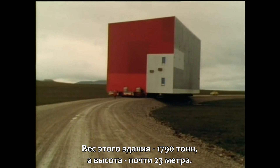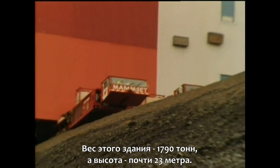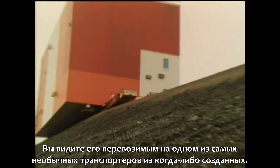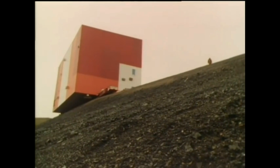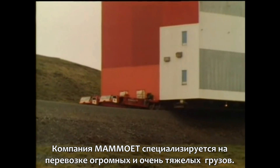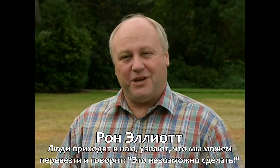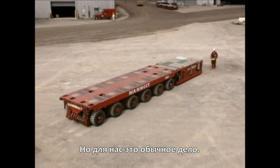This building weighs 1,790 tons and is 75 feet high. It's sitting on top of one of the most unusual trucks ever built. The Mehmet company specializes in transporting huge loads. People come and walk next to something they're going to move and just say, 'That's impossible, can't be done.' But we can usually do it.